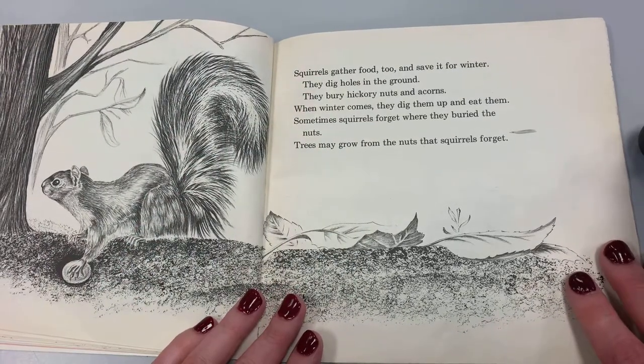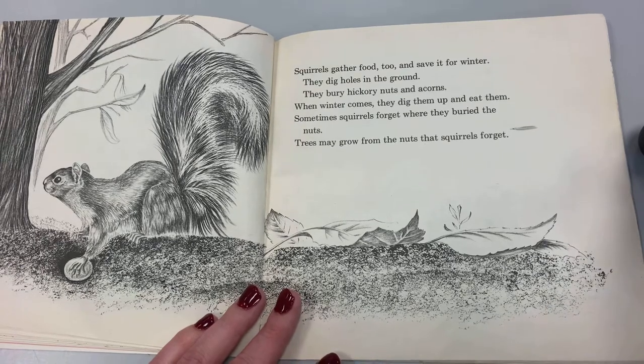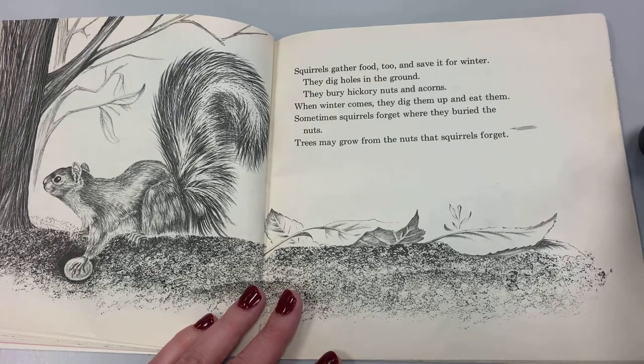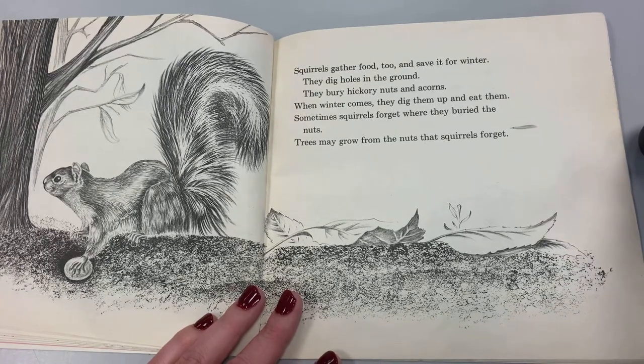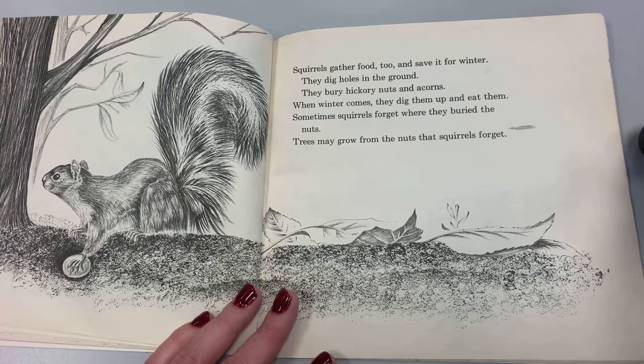Squirrels gather food too, and save it for winter. They dig holes in the ground. They bury hickory nuts and acorns. When winter comes, they dig them up and eat them. Sometimes squirrels forget where they buried their nuts. Trees may grow from these nuts that the squirrels forget.